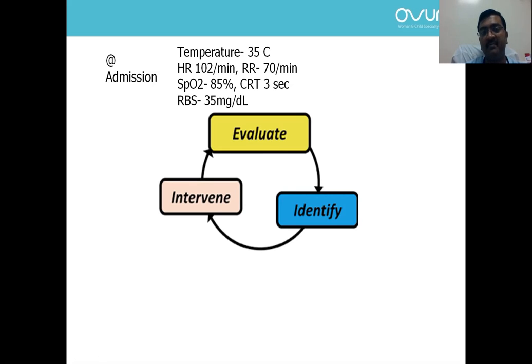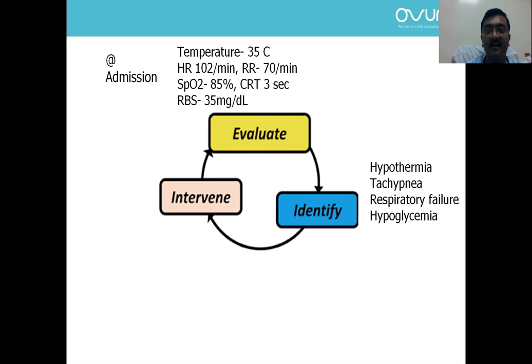Once we have evaluated, the problems most of you would have identified are: hypothermia, tachypnea, respiratory failure, and hypoglycemia — with blood sugar of 35 mg/dL. Most of you would manage by rewarming under the radiant warmer, starting on oxygen, establishing IV access, and giving a 10% dextrose bolus.